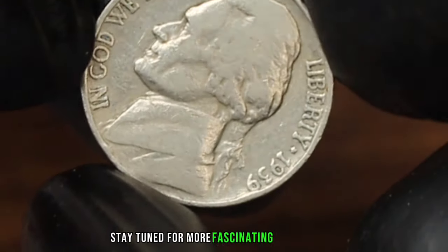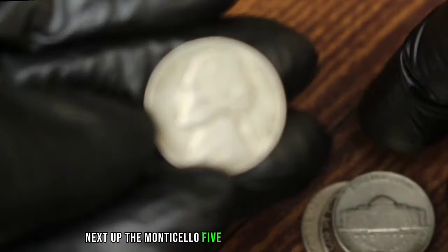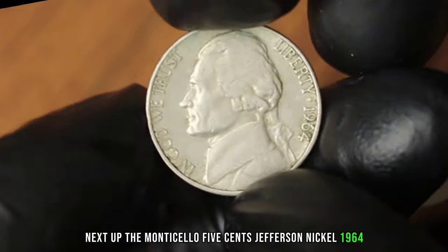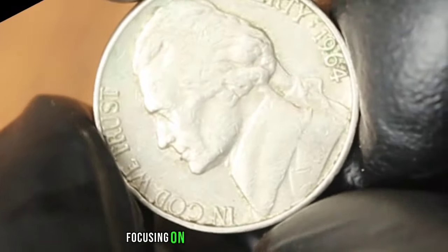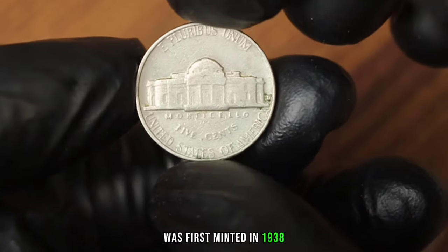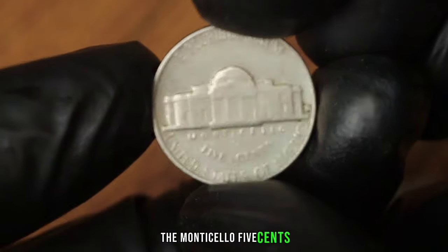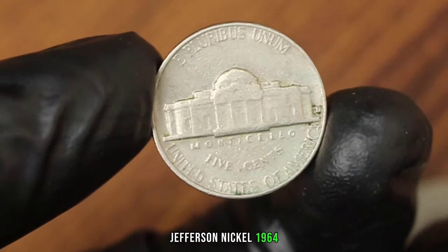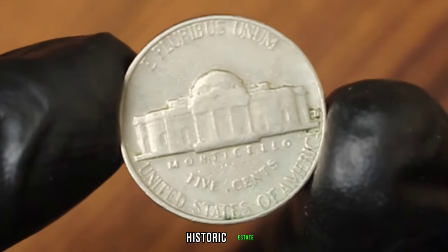Stay tuned for more fascinating insights into the world of coin collecting. Next up, the Monticello 5 cents Jefferson Nickel 1964 with a Denver mint mark, specifically focusing on coins in very fine condition. The Jefferson Nickel was first minted in 1938 and has undergone several design changes; the 1964 D features Thomas Jefferson on the obverse and Monticello, Jefferson's historic estate, on the reverse.